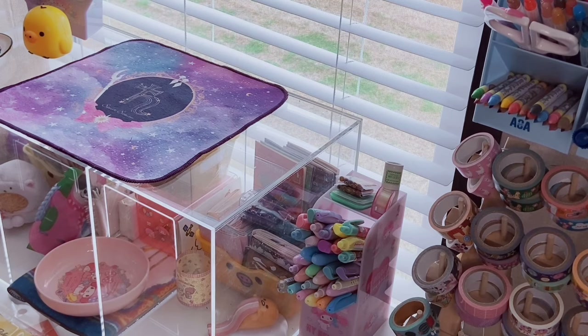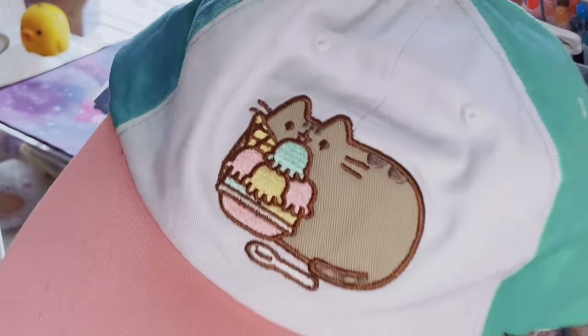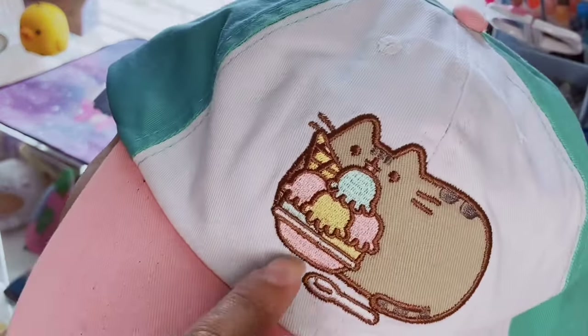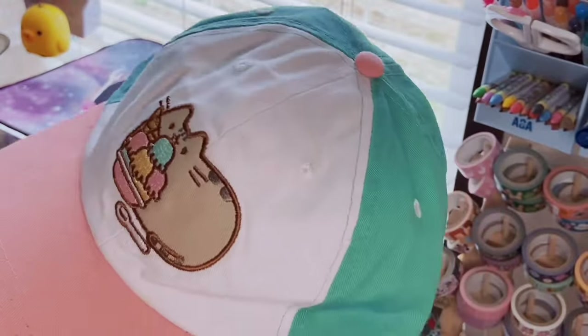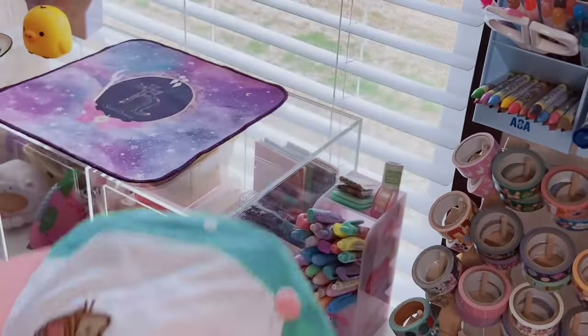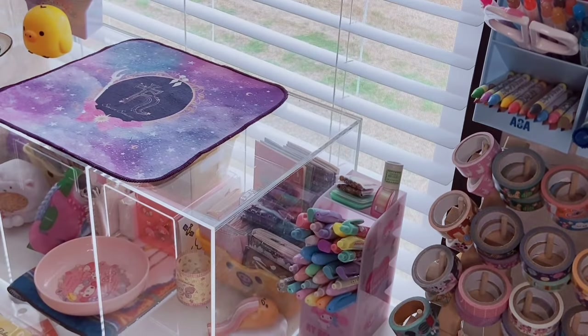Two other little random bits before we end: I got this little Pusheen hat at Five Below the other day. It's an embroidered Pusheen with ice cream and I love how it's pink with a teal-green color. I don't really wear caps but I'm going to wear this one — I already took the tag off because I did wear it.